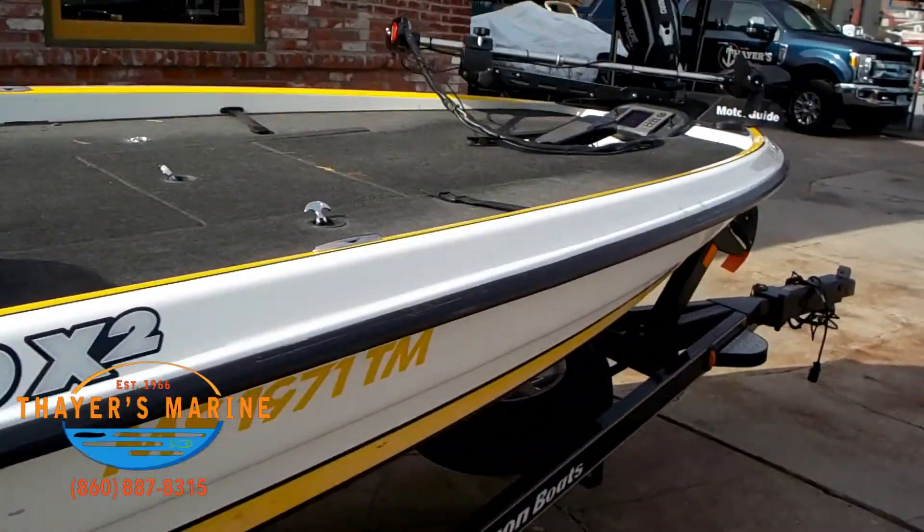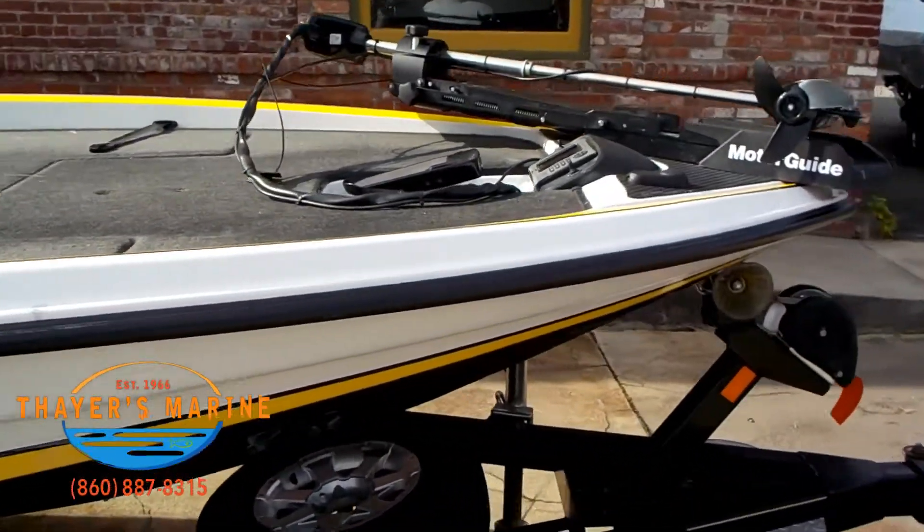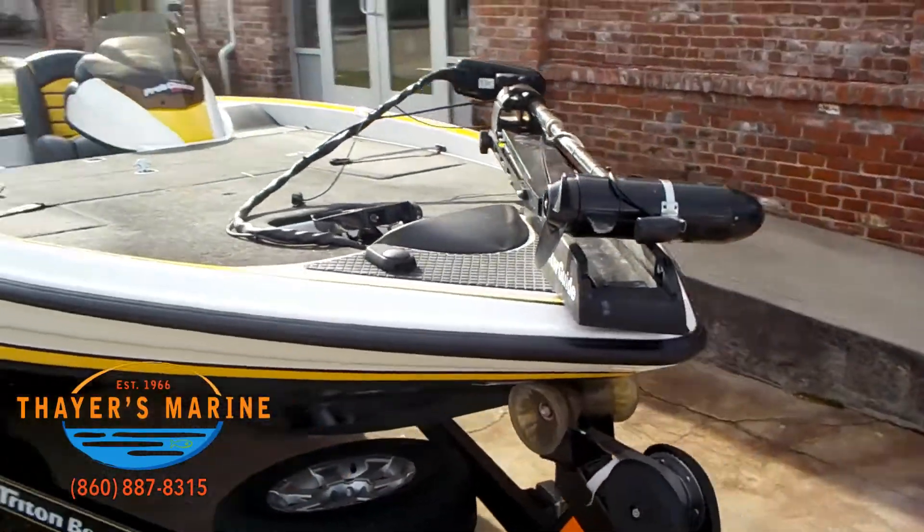We are a number one resource for Ranger, Evinrude, Triton, Lund, Nitro, Tracker, Bayliner, and Mercury.